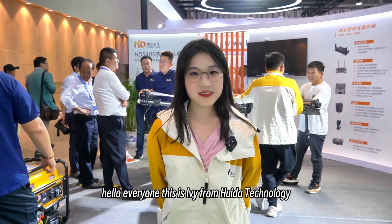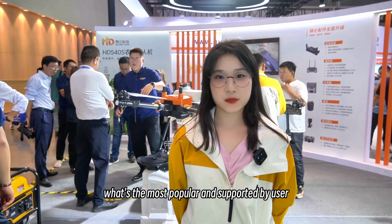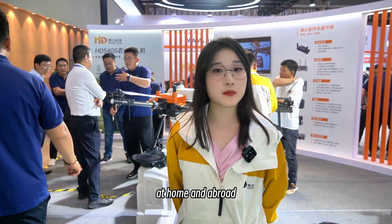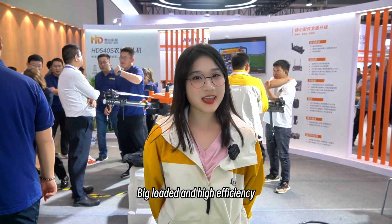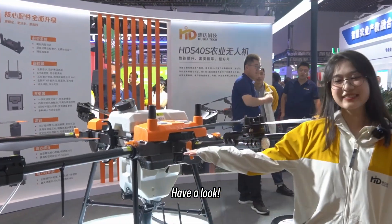Hello everyone, this is Ivy from Huida Tech Knowledge. What's the most popular and supported by users at home and abroad? Big loaded and high efficiency. The agriculture drone is beside me. Have a look!